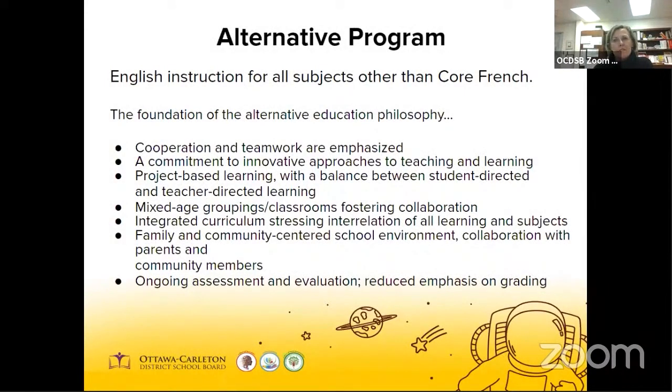The last program described as an option is the alternative program. These characteristics are found in many programs at the elementary level across the district, but they form the foundation of the alternative education philosophy: cooperation and teamwork are emphasized, innovative approaches to teaching and learning through shared responsibility, multi-age groupings, integrated curriculum approach, a family and community-centered school environment, and assessment and evaluation is ongoing using multiple strategies. The alternative school located closest to our catchment area is Riverview Alternative.